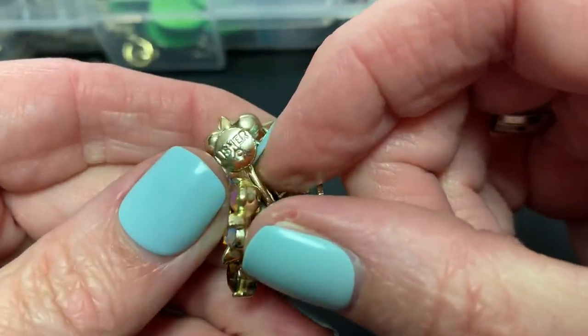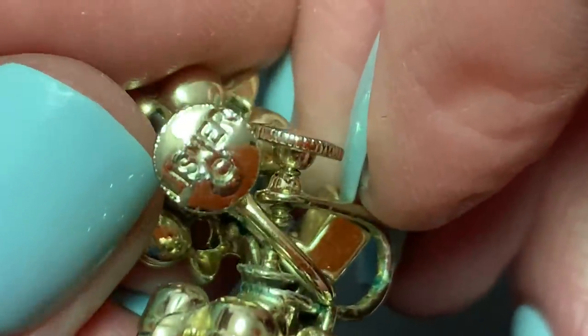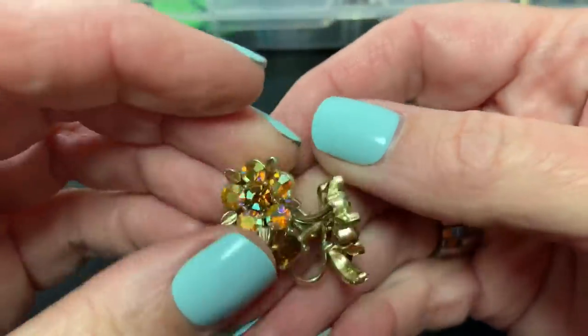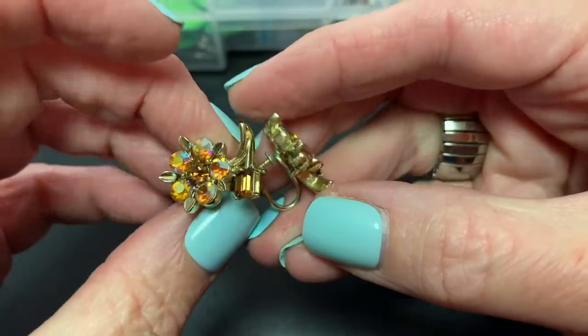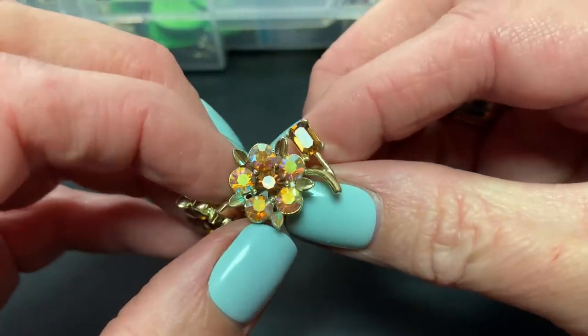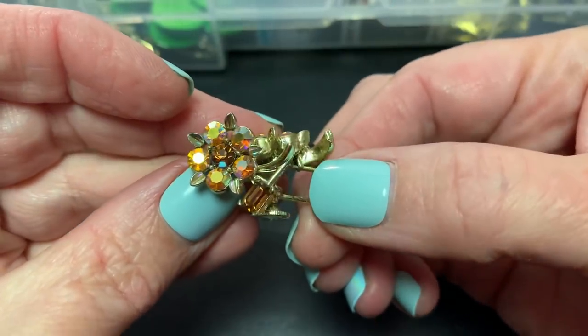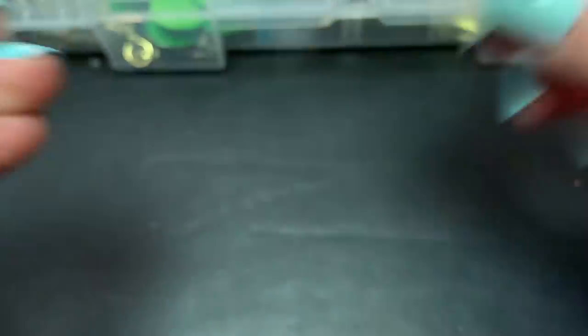Then we have these, which I think are Coro, but I'll double check. Actually they're Lisner. And they are screwbacks with some really pretty amber color Aurora Borealis. Look at that. So pretty. I love those.